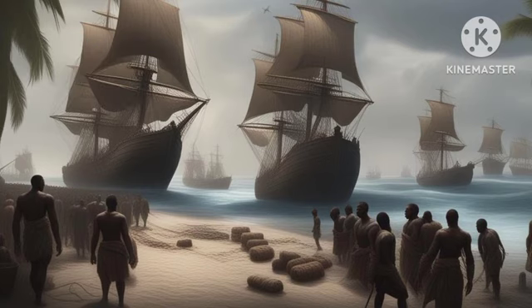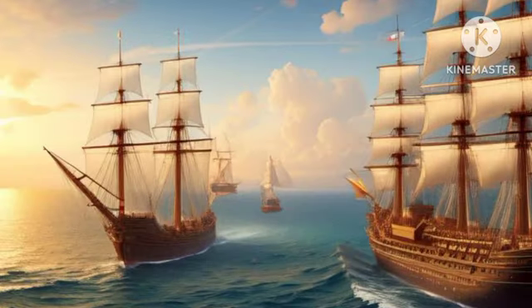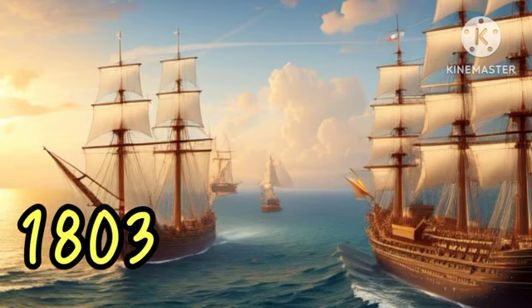According to Buckindo & Co., the British first occupied the Cape Colony in 1795. Their aim at that time was to prevent the area from falling into the hands of France, with whom they were at war. The British held the place until 1803, when they handed it back to the Dutch government.